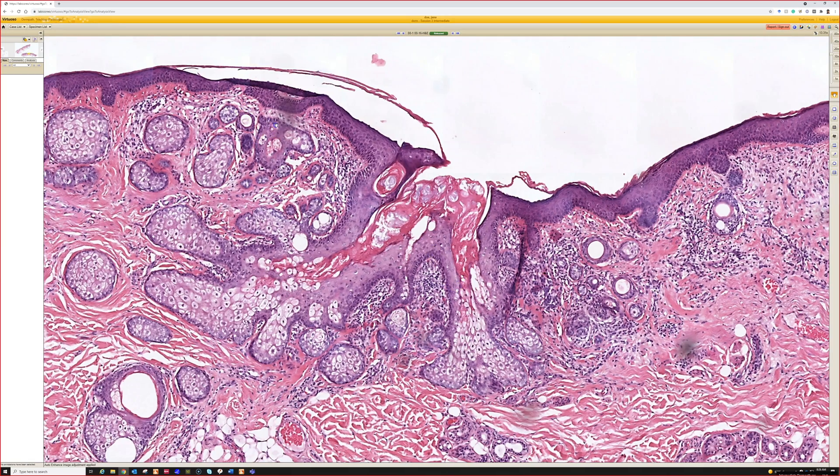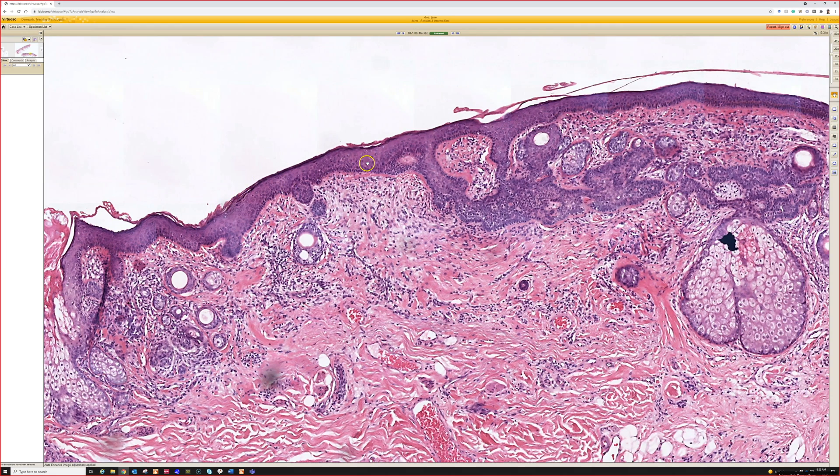Oftentimes you have epidermal acanthosis that resembles a verruca or seborrheic keratosis, although sometimes you don't. This example is not very dramatic — really almost normal epidermis, except maybe a little loss of the reteridges.